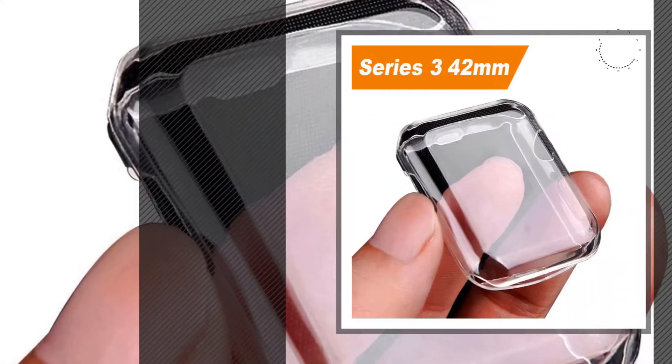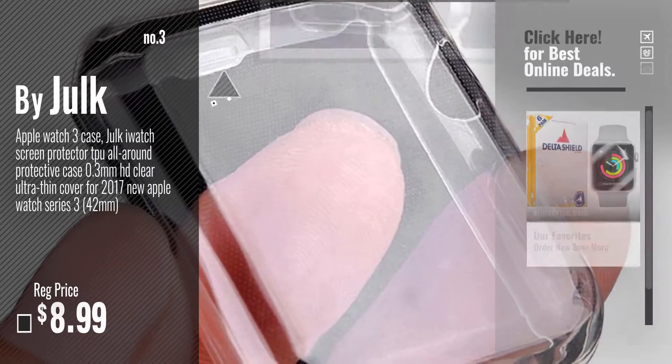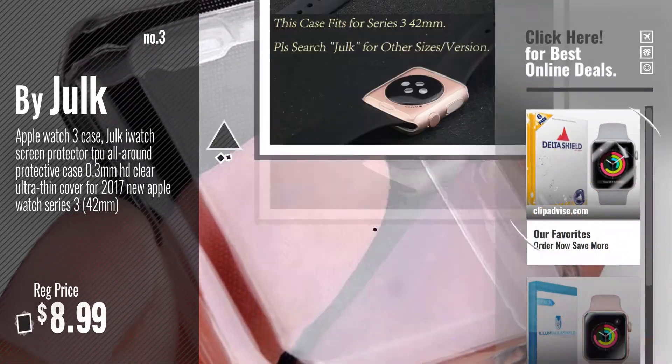Number 3, by Julk. For more info about these smartwatch screen protectors, just click this circle.